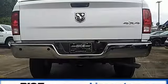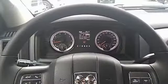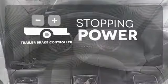Ram has been put to the test long before your first journey, with over 40,000 hours of extreme challenges to give you confidence hauling the big loads. A trailer brake controller helps you maintain stopping power.